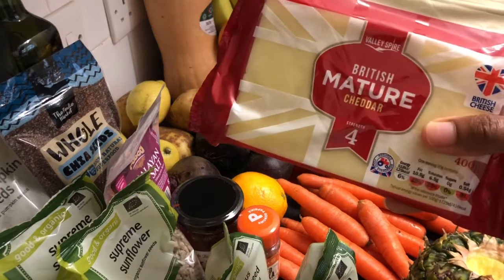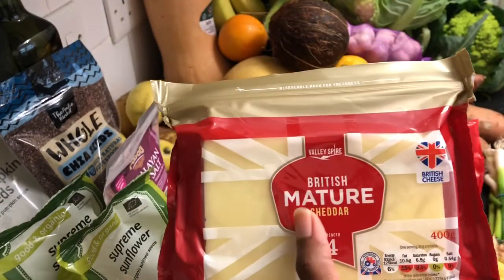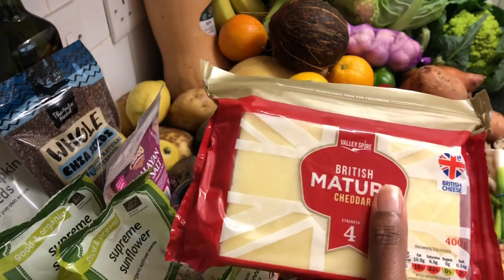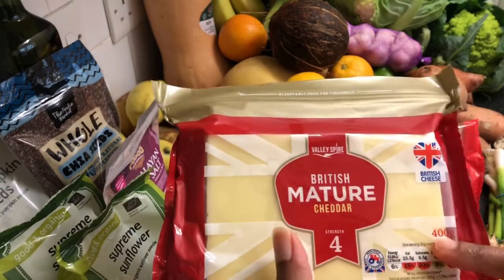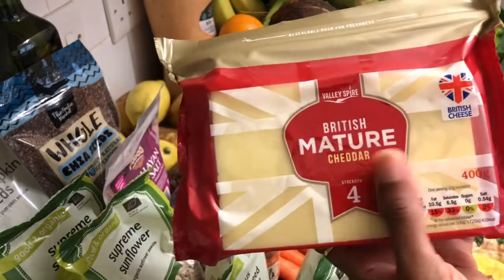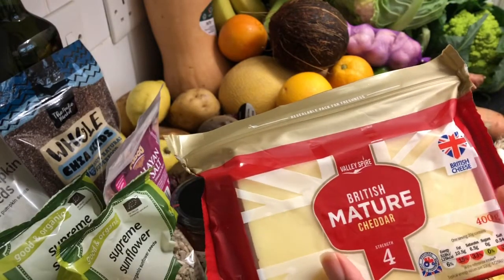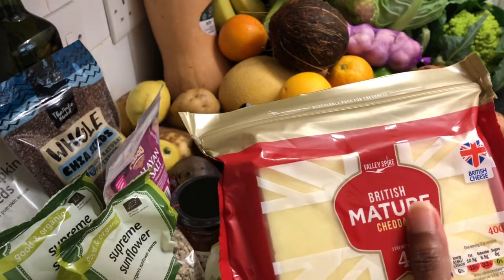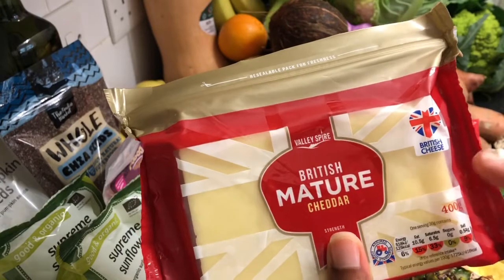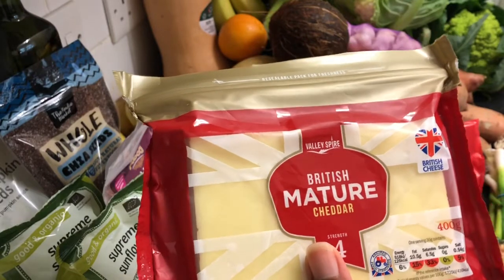I've got some cheese here. I stopped eating cheese but I wanted to make pizza, and when I did research on different types of cheese I found out that some are actually not gluten free. This one is gluten free, which is why I'm going to use it on my pizza. I normally have cheddar but this gluten free one from Lidl is what I'll be using — I'm going to grate it.